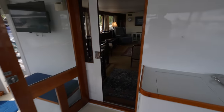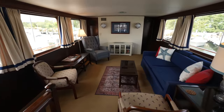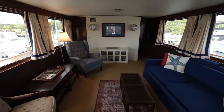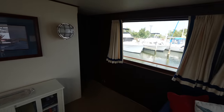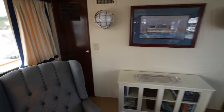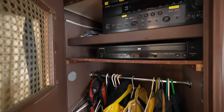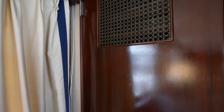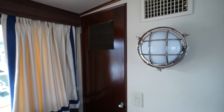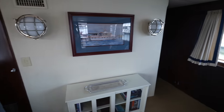Thank you so much for watching the tour, and thank you to Eric at Bayport Yachts for granting me access to do this tour. I'm going to link this listing down in the description so if you want to see it in greater detail, you can do so. If you stayed this long, you're also going to catch this — this is just another closet and you can see you have your AV equipment up here. Thank you so much for watching — we'll catch you next time.